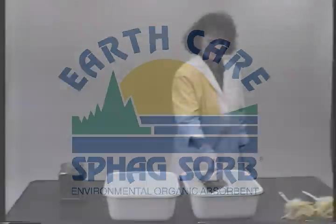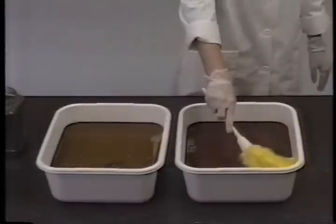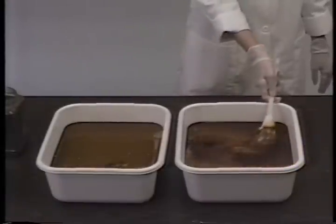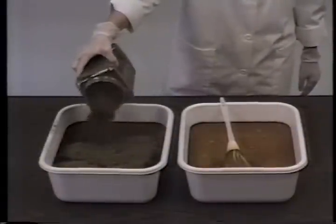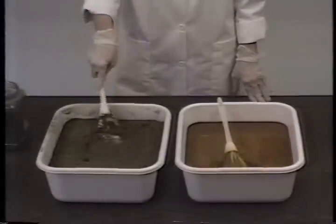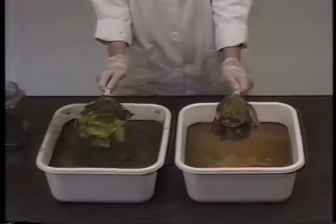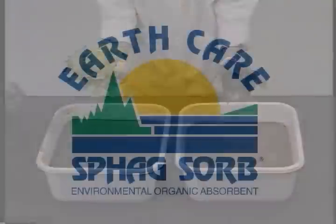To determine exactly how Spagsorb works, several demanding laboratory and field tests were performed. In this lab test, two water-filled pans are topped with oil. Dipping a feather duster in the untreated pan, the feathers emerge saturated with oil. Loose Spagsorb is placed into one of the pans. Repeating the procedure with the Spagsorb-treated pan, the feathers remain free of any oil, indicating the immediate and thorough absorbency of the product. This would protect wildlife at a spill site.